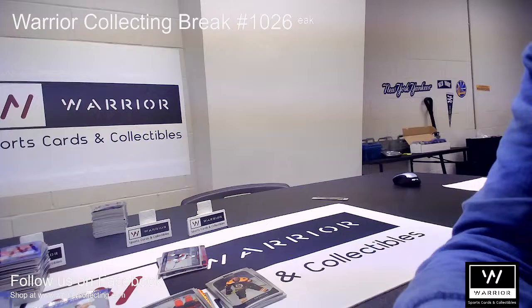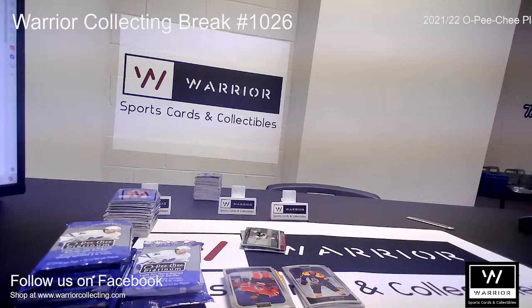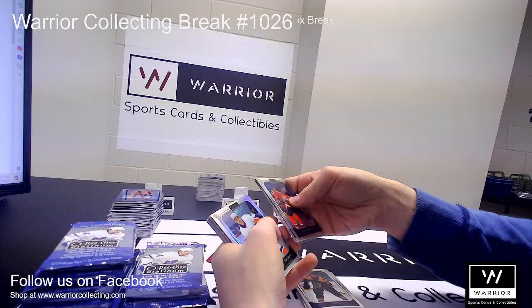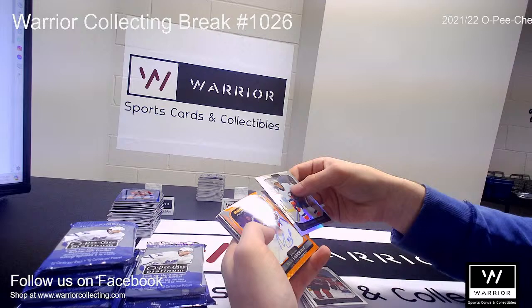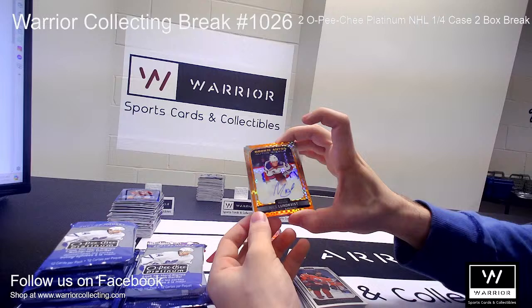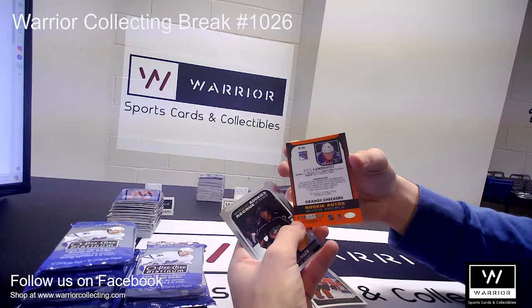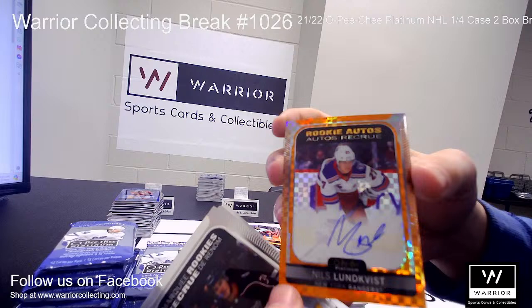All right, let's see here. Base, base, base. We got a Refractor for the New York Islanders of Gabriel Pajot. Wow — an Orange Checkered Rookie Auto for the Rangers of Niels Lundqvist. I believe that is numbered to 25 — 15. Wow, nice hit for the Rangers there. Trying to get the glare off of that beautiful card.